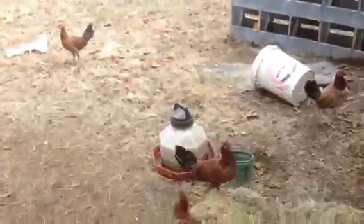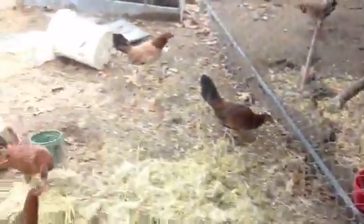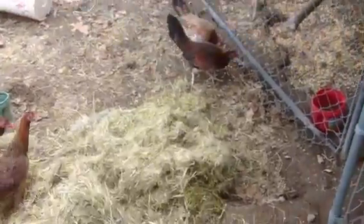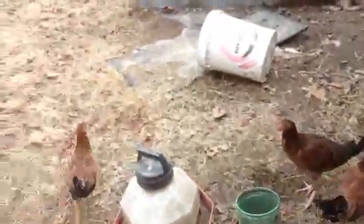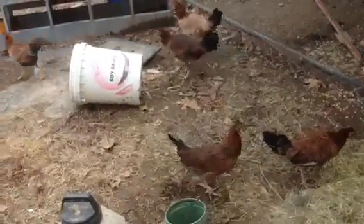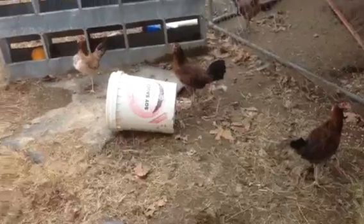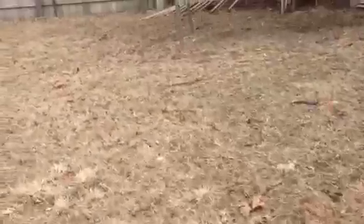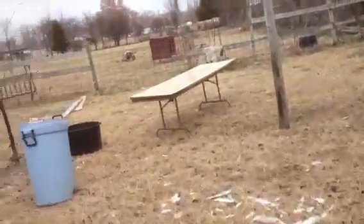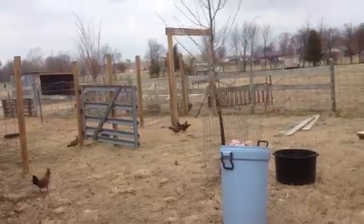Out here are some game hens I just purchased in a trade. I really love game hens — great mamas, mean as dickens, but they will protect. I actually lost one of my only game hens this last summer to a hawk. She had one chick and I should have taken the chick off of her, but she was raising it good. I still have the chick out there — when I do a chicken video I'll show you. He's out by that post.